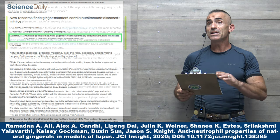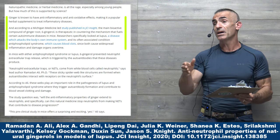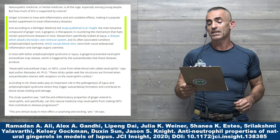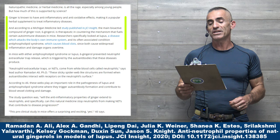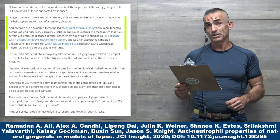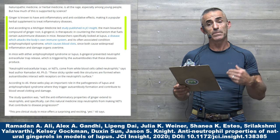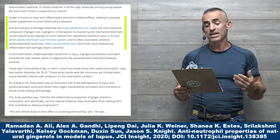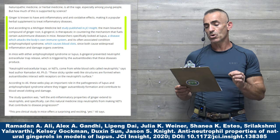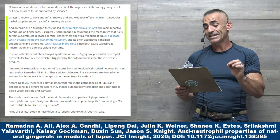Now, that doesn't mean it can't be expanded out to other domains. However, without the risk of interjecting publisher bias, we have to keep in mind this was done on these primary conditions. According to a Michigan Medicine-led study published in JCI Insight, the main bioactive compound of ginger root, 6-Gingerol, is therapeutic in countering the mechanism that fuels certain autoimmune diseases in mice. Researchers specifically looked at lupus and antiphospholipid syndrome, which causes blood clots, since both cause widespread inflammation and damage organs over time. In mice with either condition, 6-Gingerol prevented neutrophil extracellular trap release, otherwise known as NETs, which is triggered by the autoantibodies that the diseases produce.